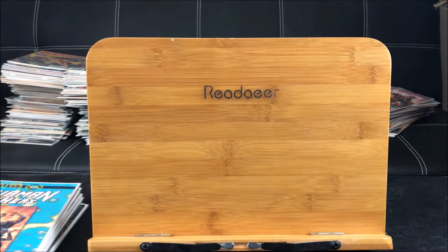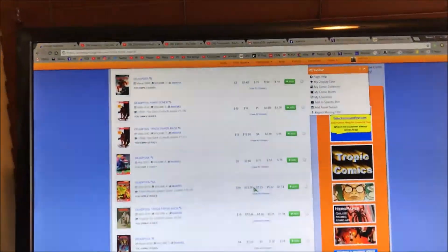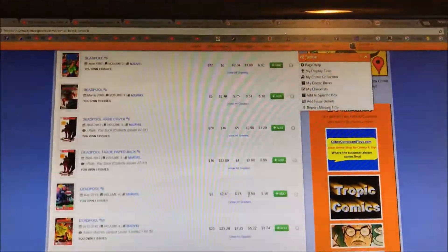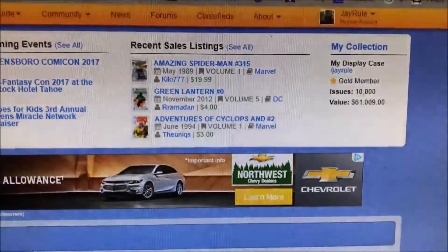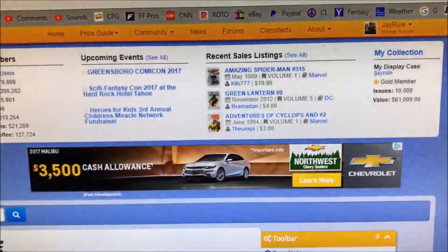Before I get into those, I just want to mention that recently I hit over 10,000 plus comics. You guys can check me out on ComicsPriceGuy.com - I entered Deadpool number six and it looks like I finally hit the magic number of 10,000 issues. I have many more to come, so make sure you hit me up on ComicsPriceGuy.com and on J Rule.